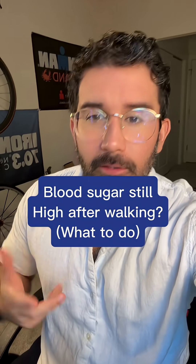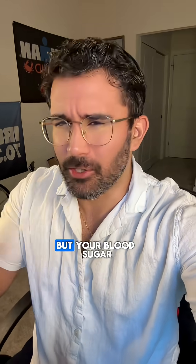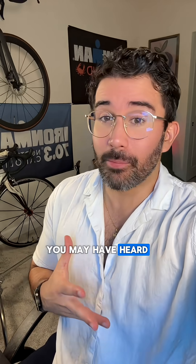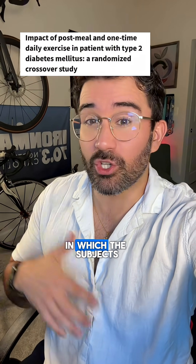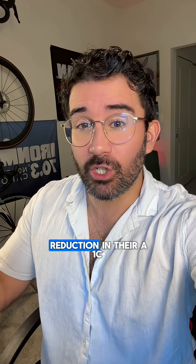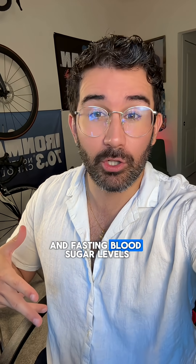If you're walking after meals to lower your blood sugar, but your blood sugar is not coming down, here's what could be going on and how to fix it. You may have heard me talk about a study in which the subjects walked after meals and had a significant reduction in their A1c and fasting blood sugar levels.